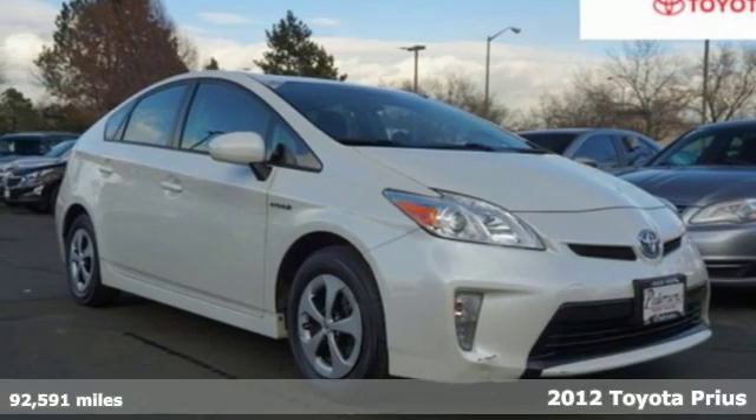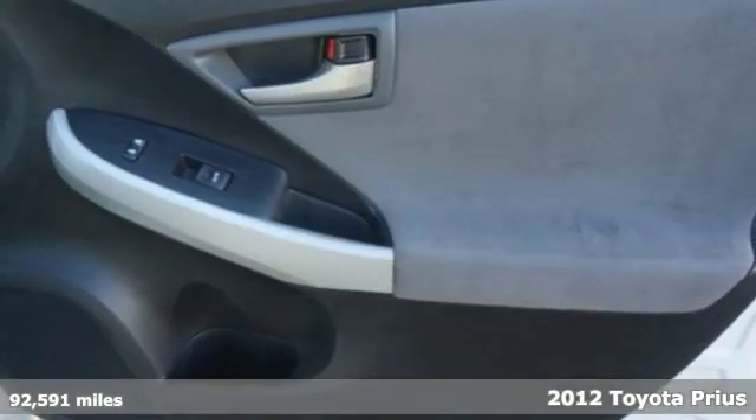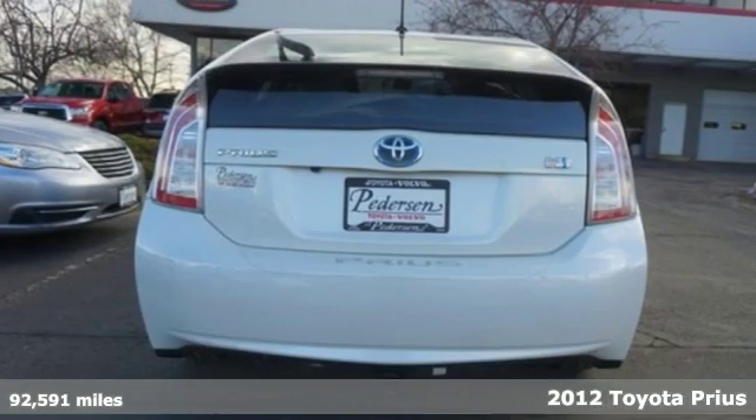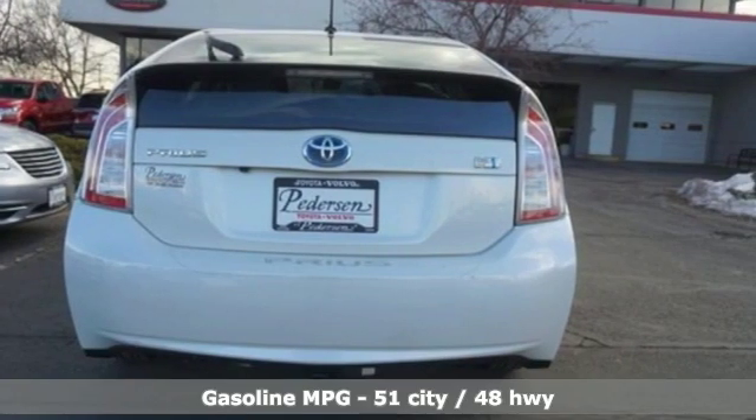It's a 2012 Toyota Prius. When you're looking for comfort, convenience, and quality, you think Toyota. You'll look forward to every drive with features like these.